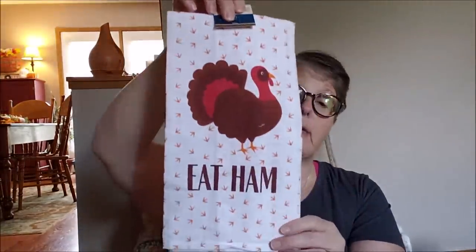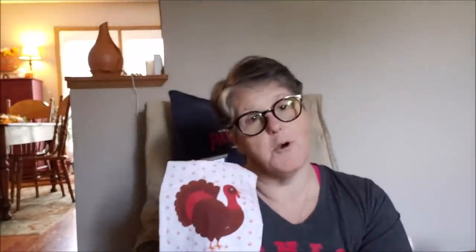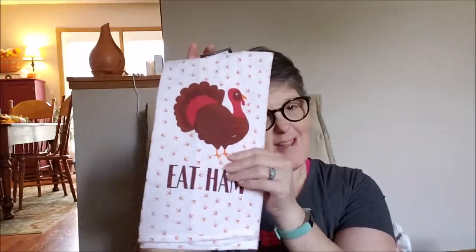It's a turkey and it says 'eat ham.' Is that not adorable? I'll put this out at Thanksgiving for sure, because you've got to eat ham on Thanksgiving.